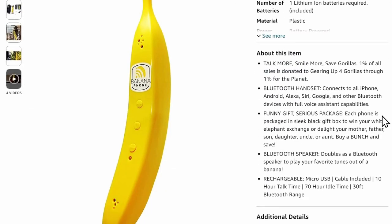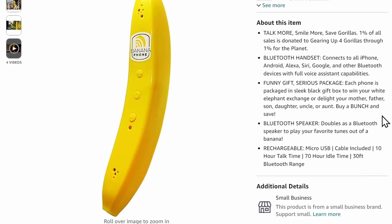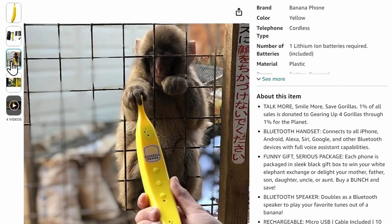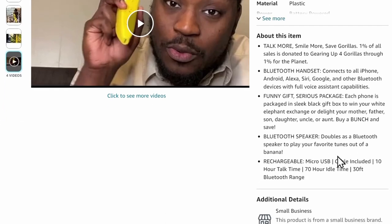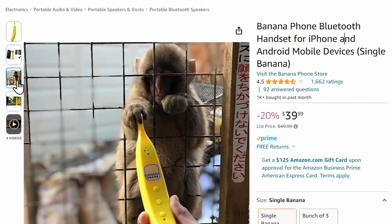Is this not the funniest thing you've ever seen? This turns your phone into a banana. It works with Bluetooth — you connect your phone to this banana Bluetooth handset, leave your phone in your desk drawer, and operate everything through the banana. Get a phone call? Pick it up on the banana. Want to make a call? Make it on the banana. This is for the guy who just wants to have tons of fun in his day. Imagine showing up at work making phone calls on this, or answering a call in the middle of a meeting. It's rechargeable via USB, includes the cable, and has 10-hour talk time. A great stocking stuffer — a thousand bought just this month.